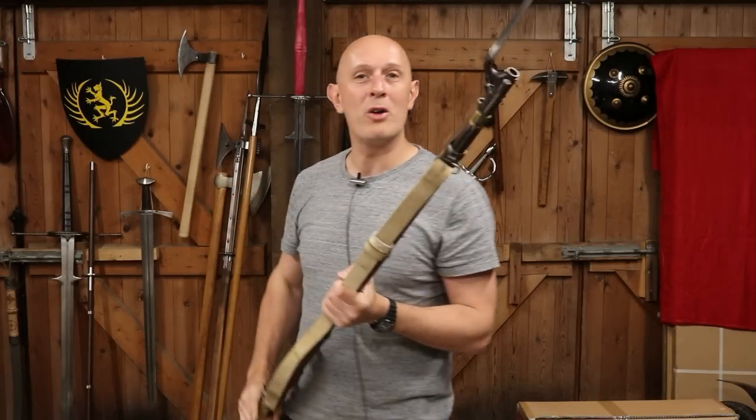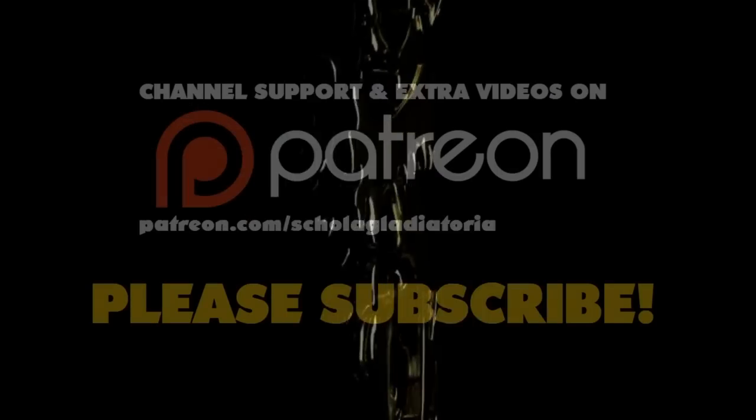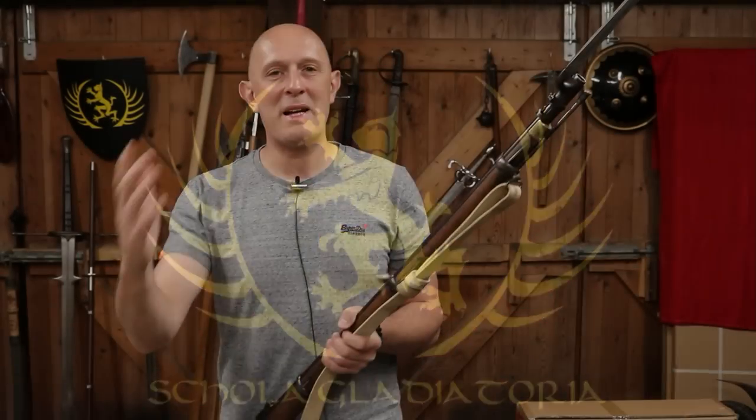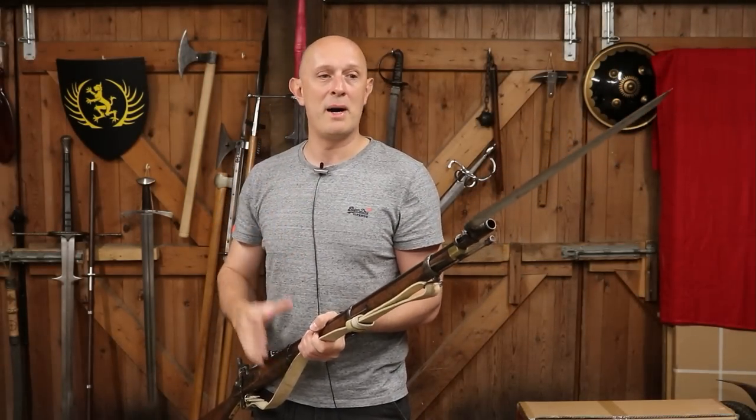Charge bayonets! When was the bayonet invented, and by whom, and why? Hi folks, Matt Easton here, Scholar Gladiator. The answer to this question is not as simple as you might think.